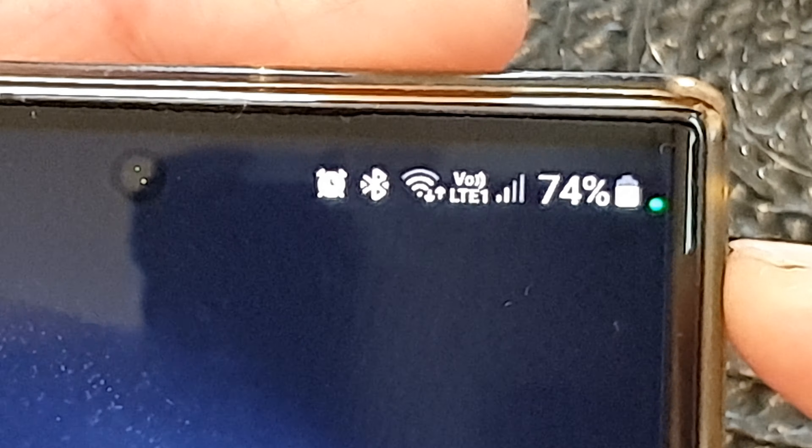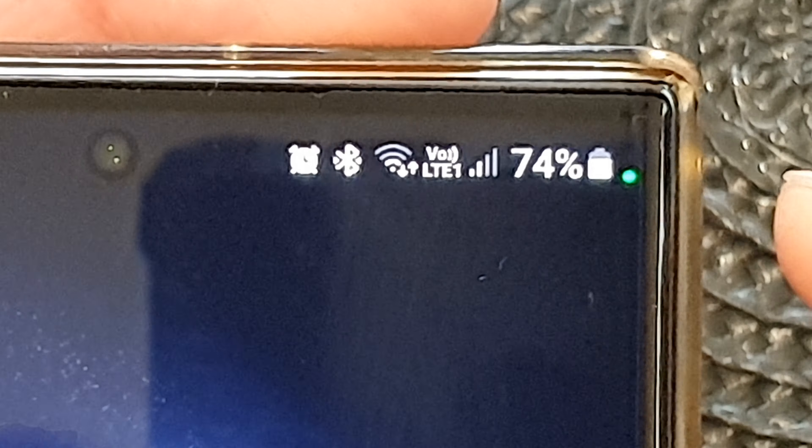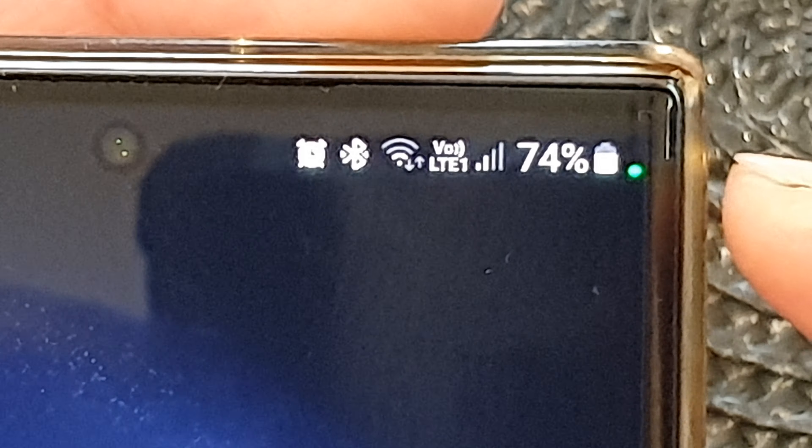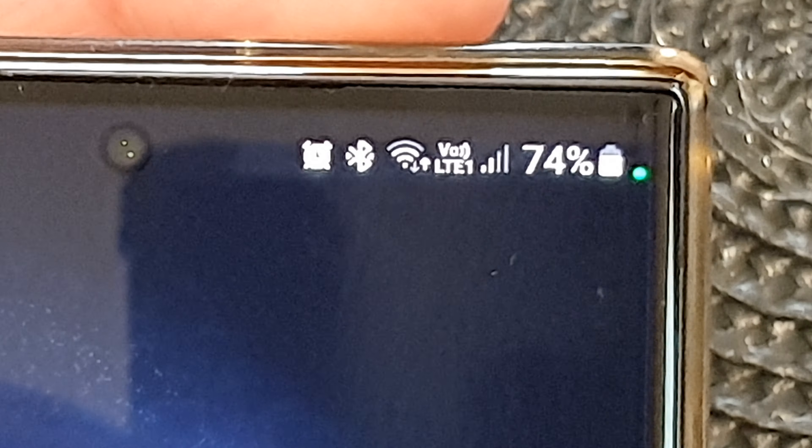Hey guys, in this video we're going to take a look at what is the green dot indicator right next to the battery icon on the Samsung Galaxy S23 series.